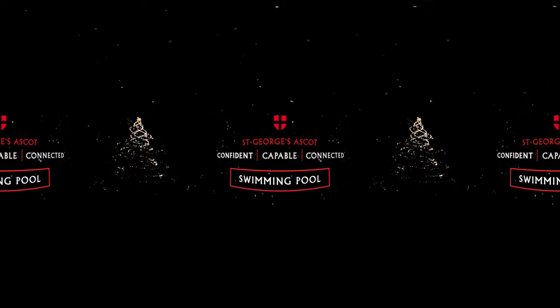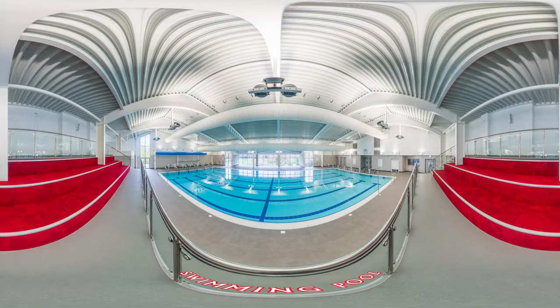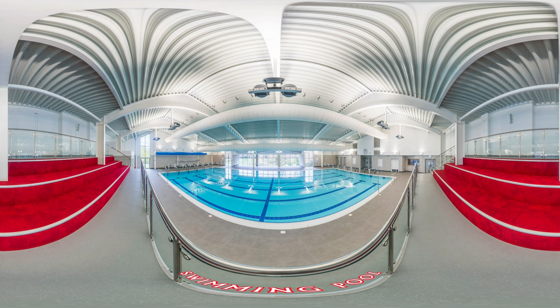Swimming pool. Opened in 2019 by alumna Kirsty Gallagher, we're fortunate to host what several local families referred to as the best pool in the area.